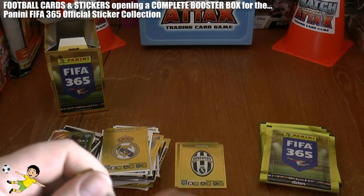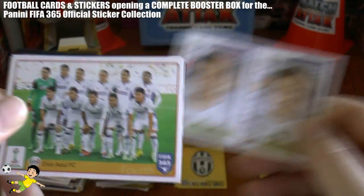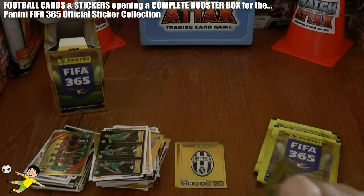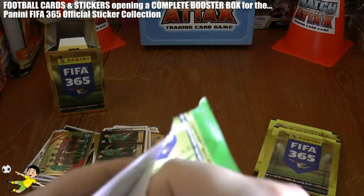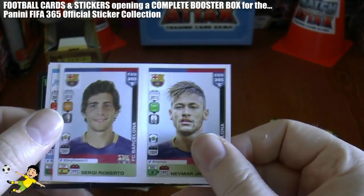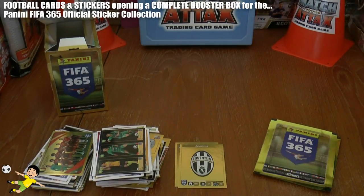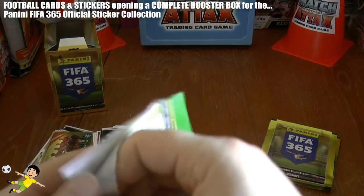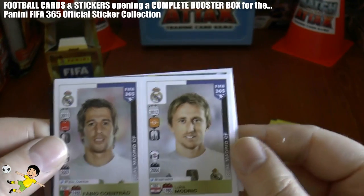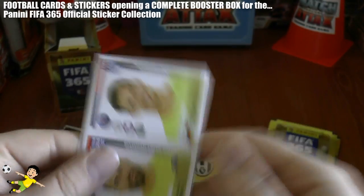As we move towards the end now, getting through the packs — hope you guys have enjoyed the video so far. Be sure to hit that thumbs up if you have, it's always greatly appreciated. Some really, really exciting videos on their way, a little bit different very very shortly. So look out for those and stay subscribed to the Football Cards and Stickers YouTube channel. There's Pogba and Asamoah of Juventus.